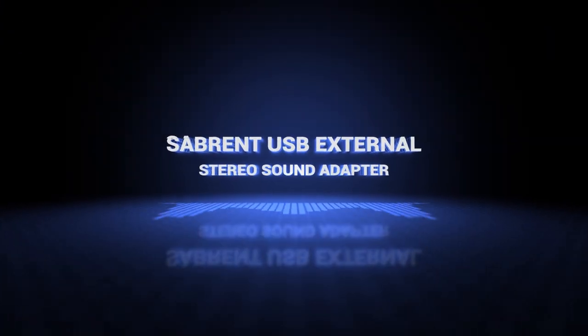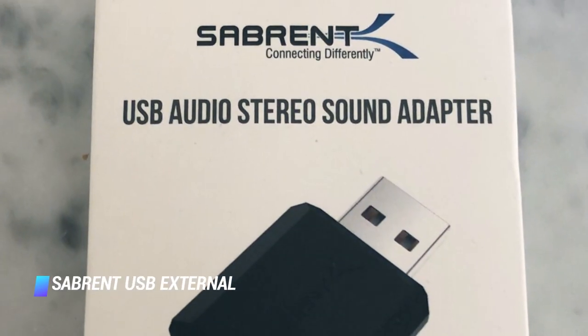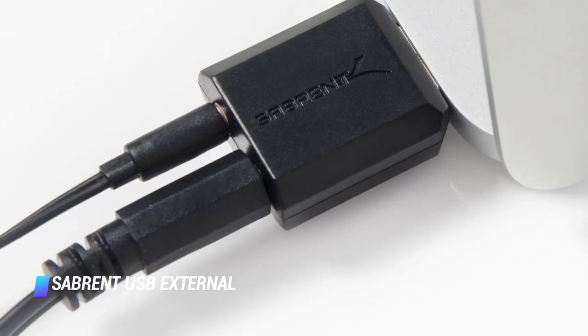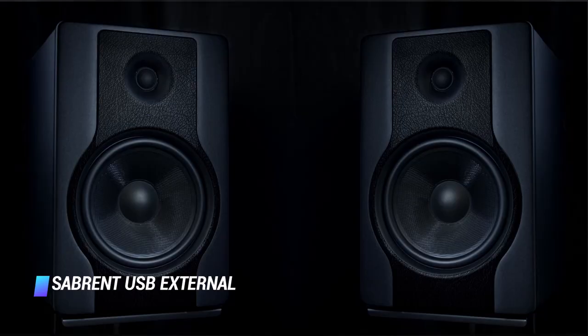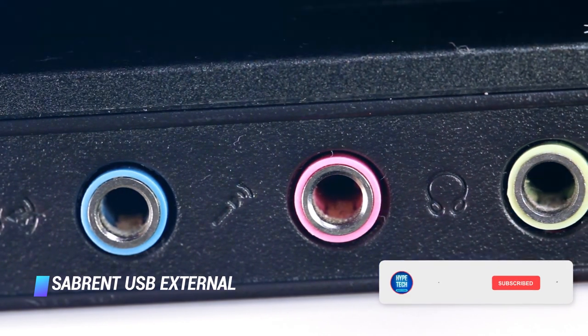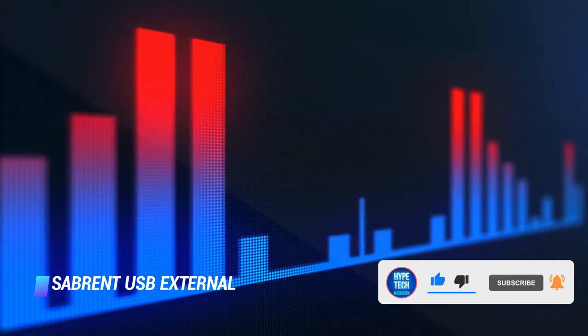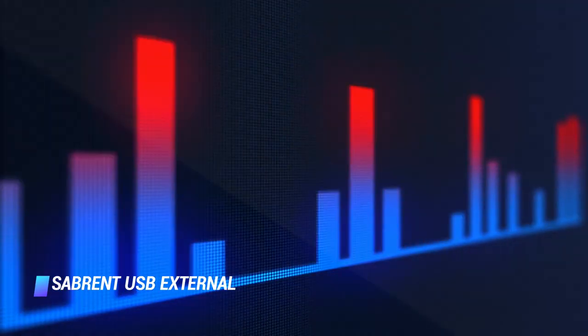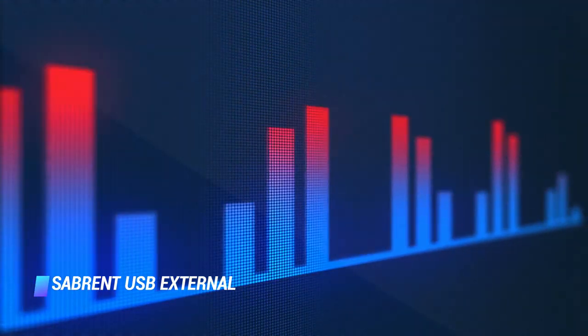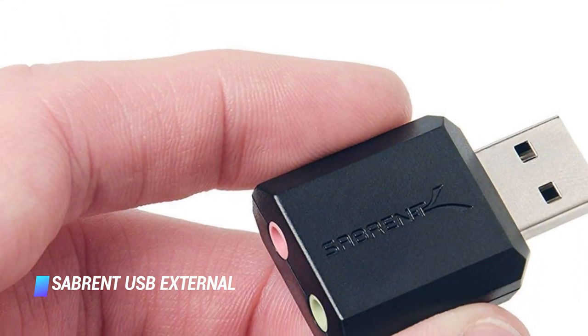Number 9 – Sabrent USB External Stereo Sound Adapter. The Sabrent external sound card has a plug-and-play design and a low price tag. It features a duo of 3.5mm audio jacks, one for the microphone and one for your headphones. This is a perfect and cheap solution in case your computer's built-in sound card goes bust, as long as you don't expect mind-blowing audio performance.